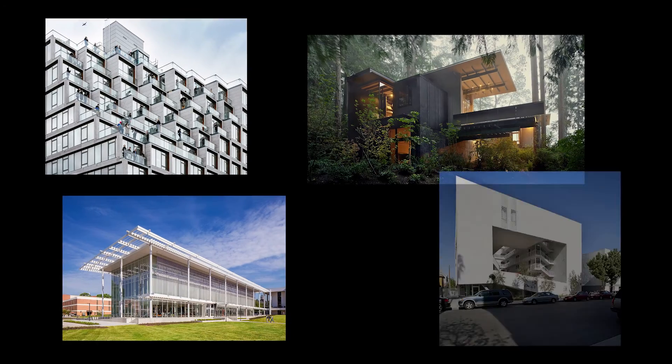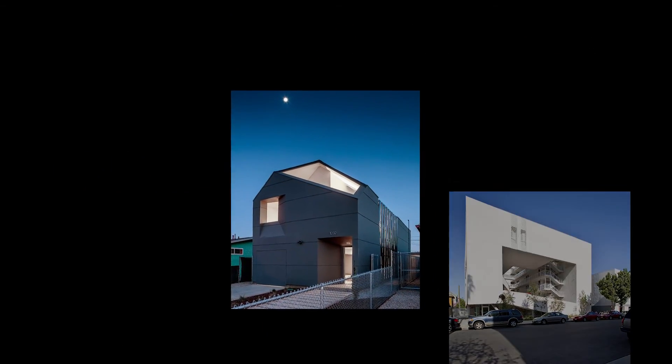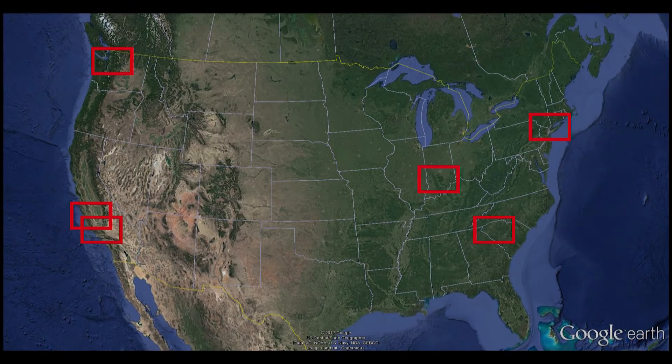The best architecture made in the U.S. recently, according to published reports, is the following five designs. They come from different places — big cities, countryside, and even from deep forests.